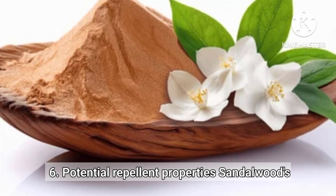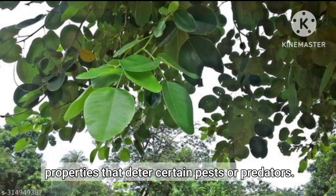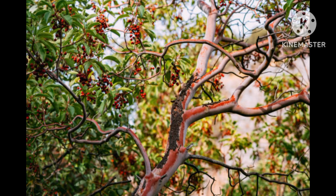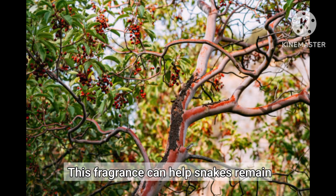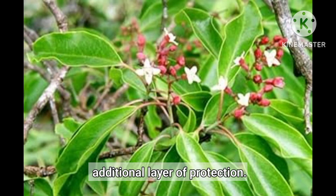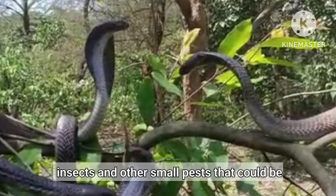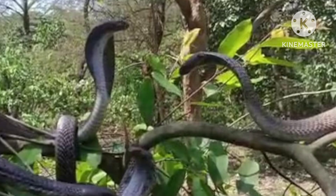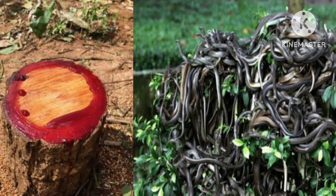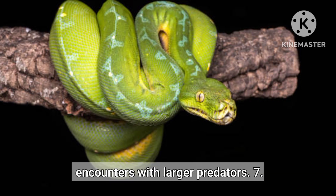Potential Repellant Properties. Sandalwood's aromatic essential oils might have repellant properties that deter certain pests or predators. This fragrance can help snakes remain undetected by prey or enemies, providing an additional layer of protection. The essential oils may repel insects and other small pests harmful to snakes, and the scent may help reduce encounters with larger predators.